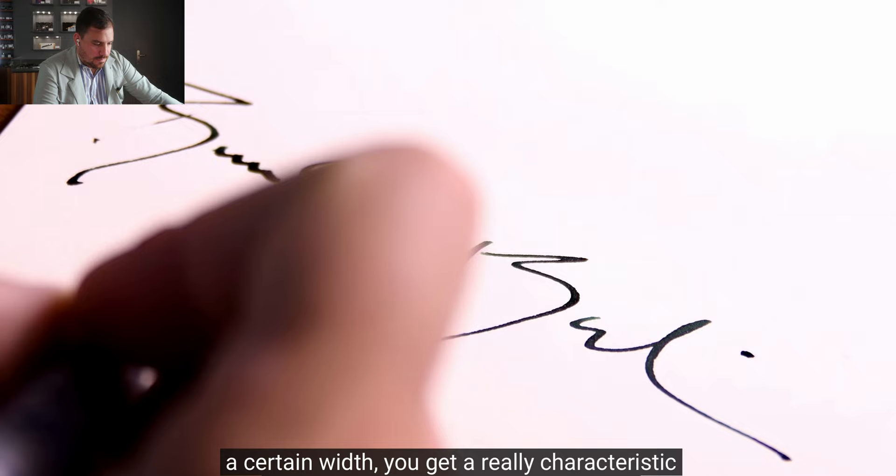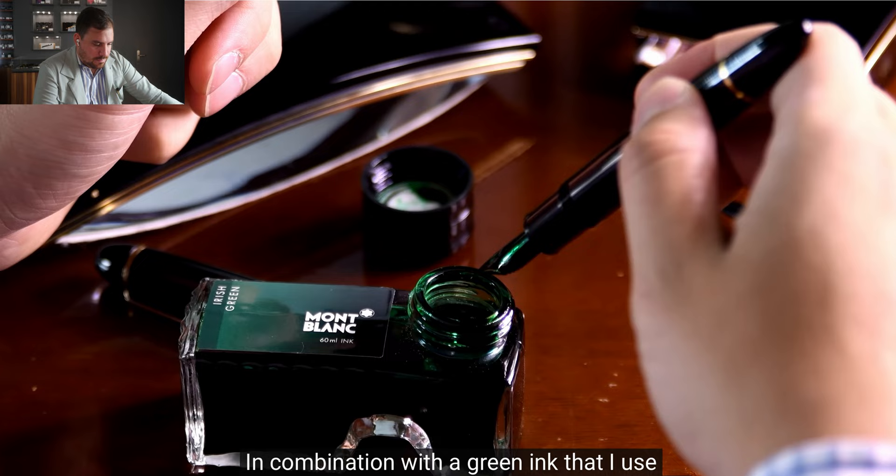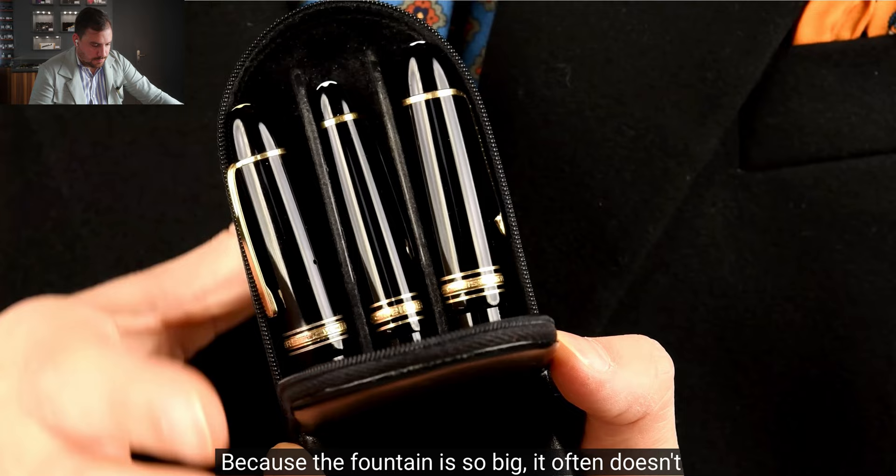In combination with a green ink that I use with my fountain pens, it becomes very difficult to imitate my signature. Because the fountain pen is so big, it often doesn't fit in regular cases — so if you look for one, make sure it fits and test it before you buy.